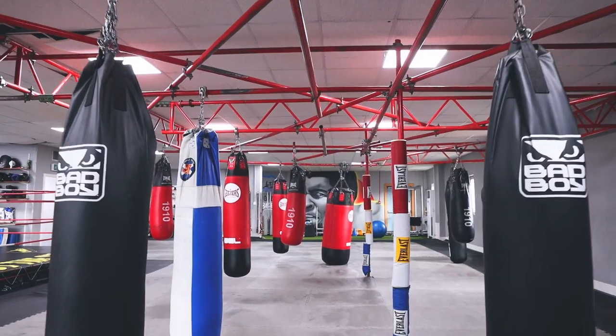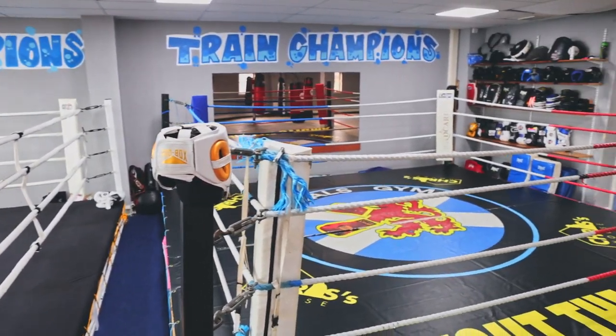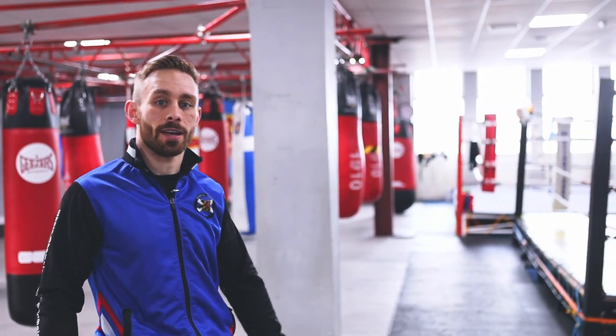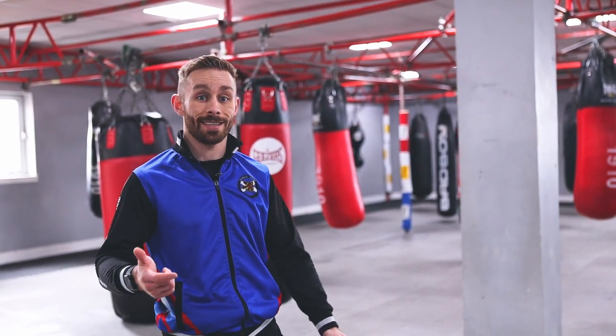In here is our main training area. We have 24 boxing bags. We also have two competition sized boxing rings for our athletes to compete and train in. In here, we focus mainly on our boxing and our kickboxing sessions, both junior and senior, as well as our ladies only programmes.